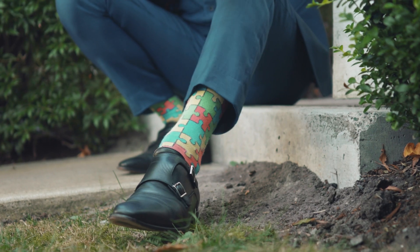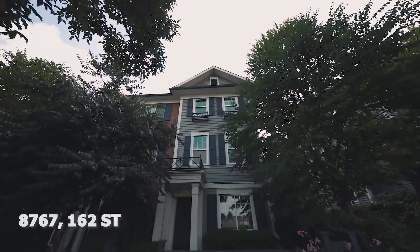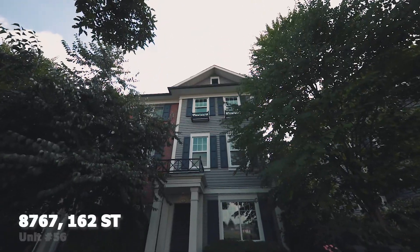So if you like fancy things, just like my socks, you're going to love 8767 162 Street, Unit 56. I'm Jesse Johnson with RE/MAX, and thanks for watching the video.